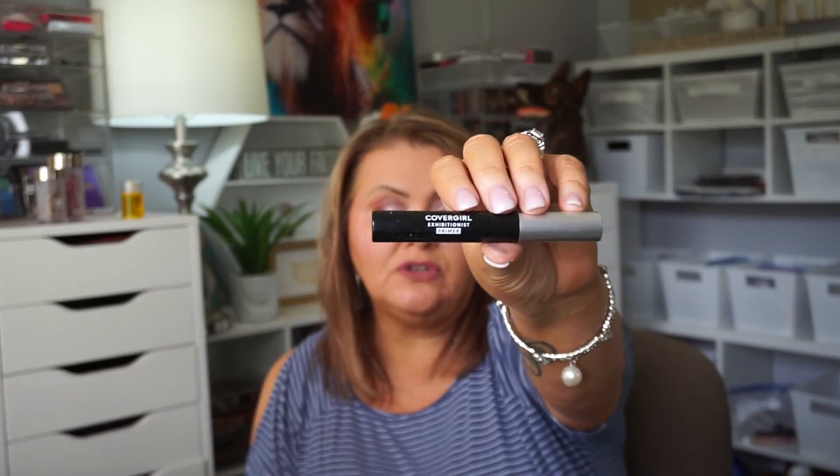I did put this CoverGirl Exhibitionist Primer up against my Essence Primer — I like them both. And today I put it up against the new Milani Velvet One eyelash primer. I'm not going to tell you the results yet because I have a comparison video coming out very soon — you're going to see it Sunday. I want to wear it for a couple more days to get a good feel, see if it prevents or encourages fading or smearing. But so far I like it. I won't tell you which eye it's on.